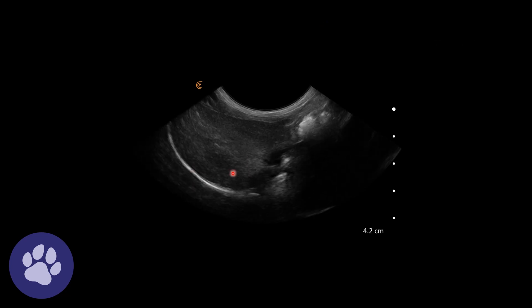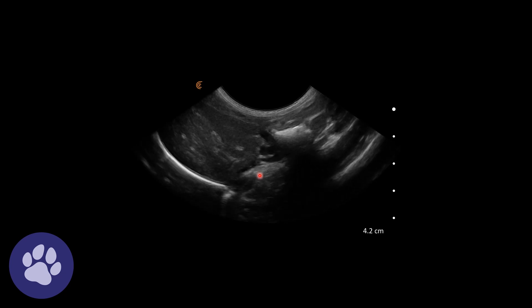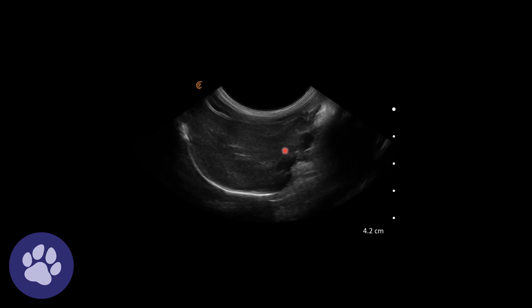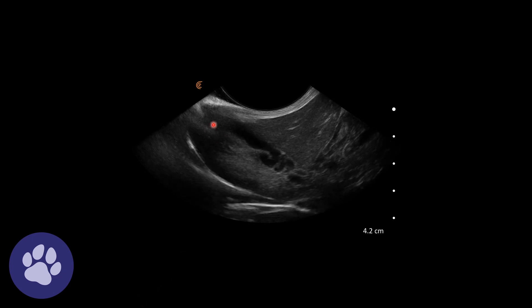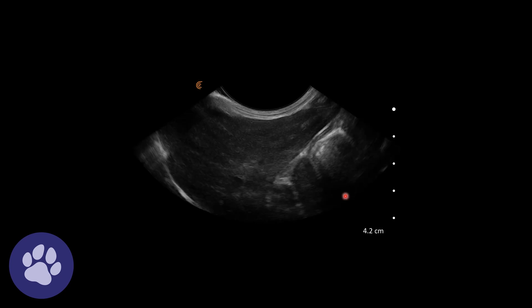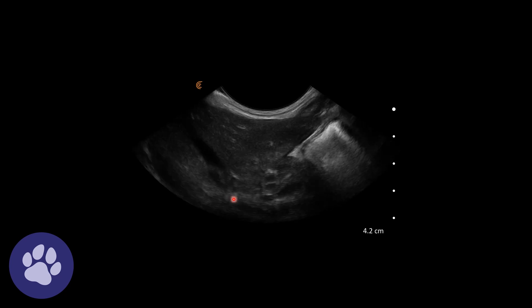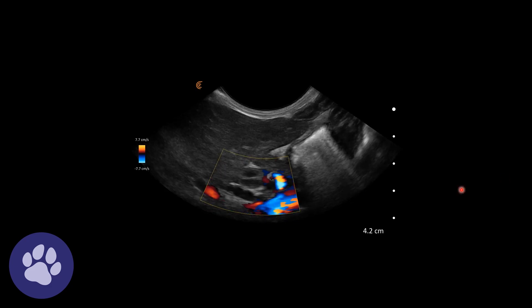The bile ducts appear quite tortuous, and there may also be a bit of free fluid around here as well. These bile ducts are certainly tortuous and enlarged. From the gallbladder, we can really see how this common bile duct is very tortuous. We're following these tortuous bile ducts and just confirming there's no flow — verifying that what we're seeing is indeed the bile duct.